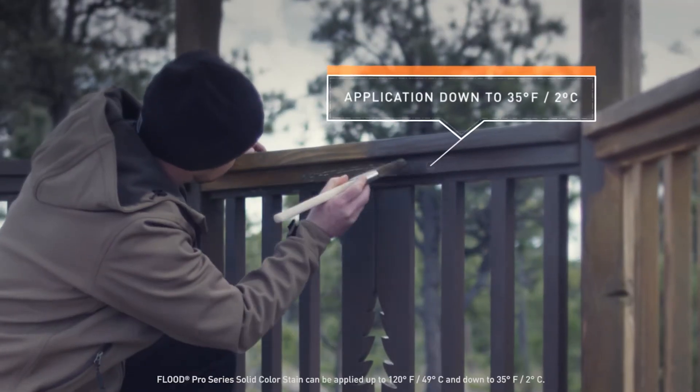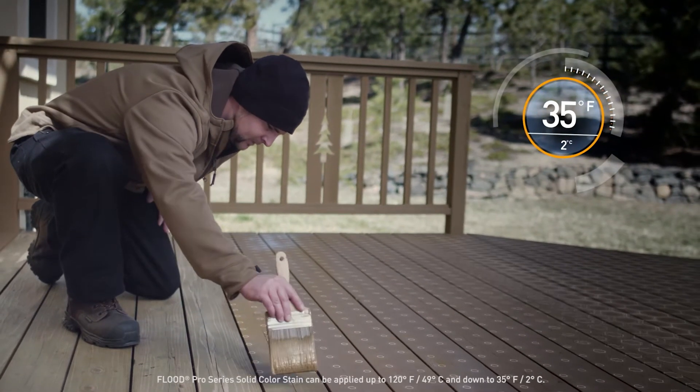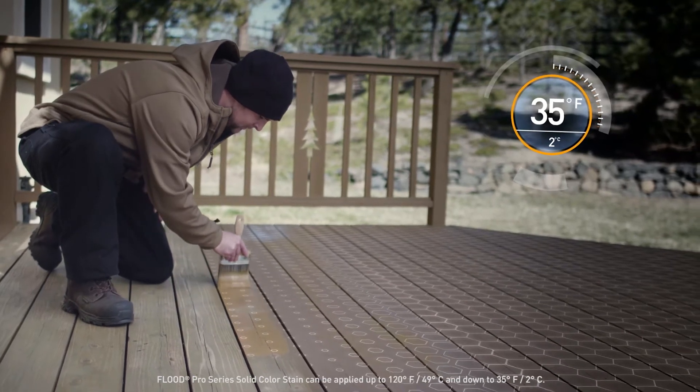Temperature resistant formulas can be applied up to 120 degrees and down to 35 degrees Fahrenheit, opening up more staining days.